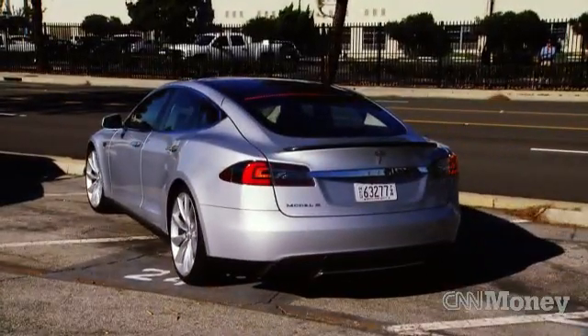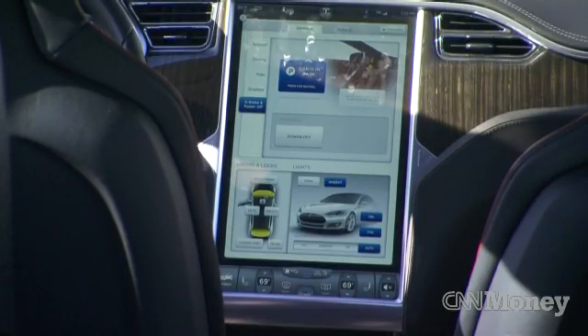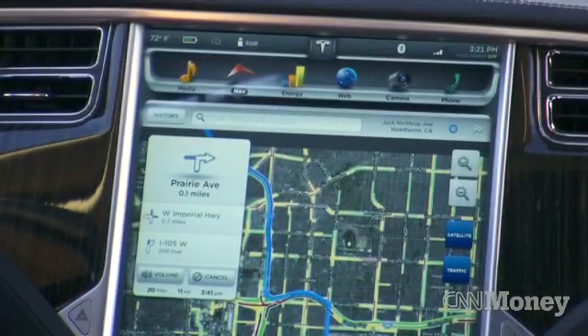One of the biggest highlights of the Tesla Model S is the center touchscreen. Every piece of information you need to see about the car is readily visible. Everything's laid out in full color. It's really the most intuitive thing I've ever seen.